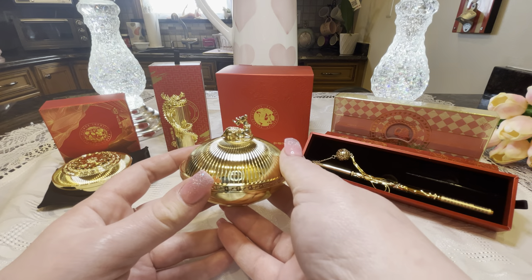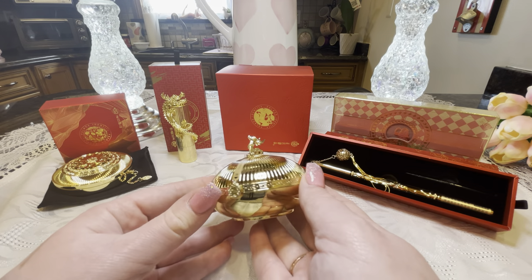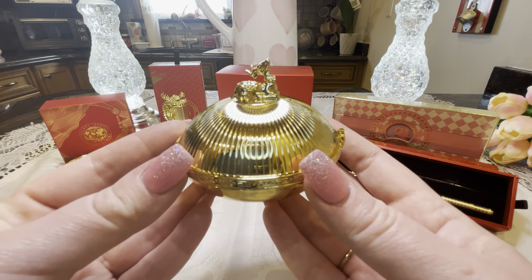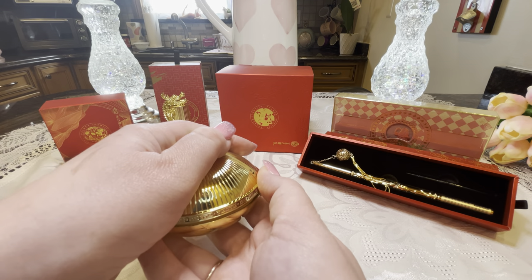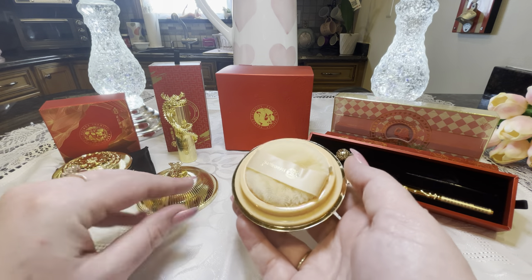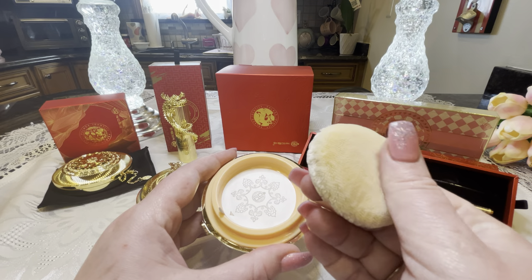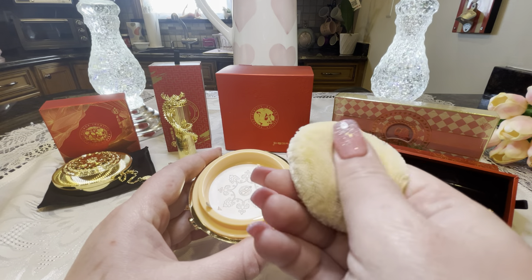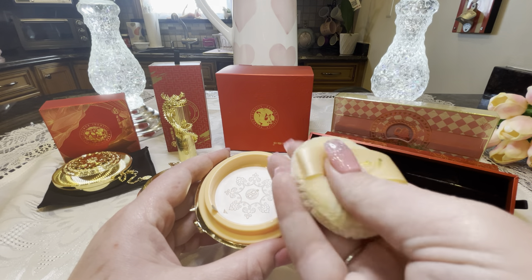We have the reindeer on the top with beautiful gold detailing. To open it, it's a magnet again — hold on to the reindeer and pull. Wow, this is beautiful! Here's a little poof. This poof is so soft — oh, that's so pretty and so luxurious. I need a pillow that's this soft! I've had poofs included in other makeup items before, but this one is so plush.